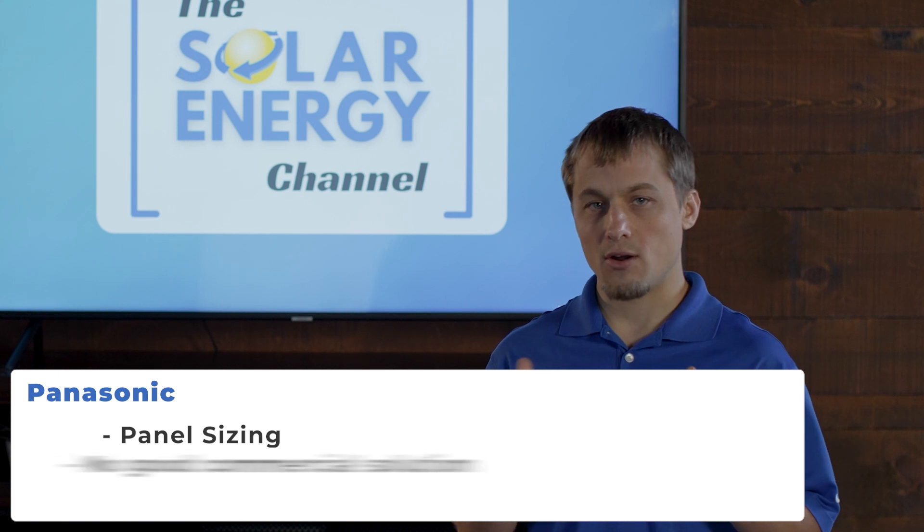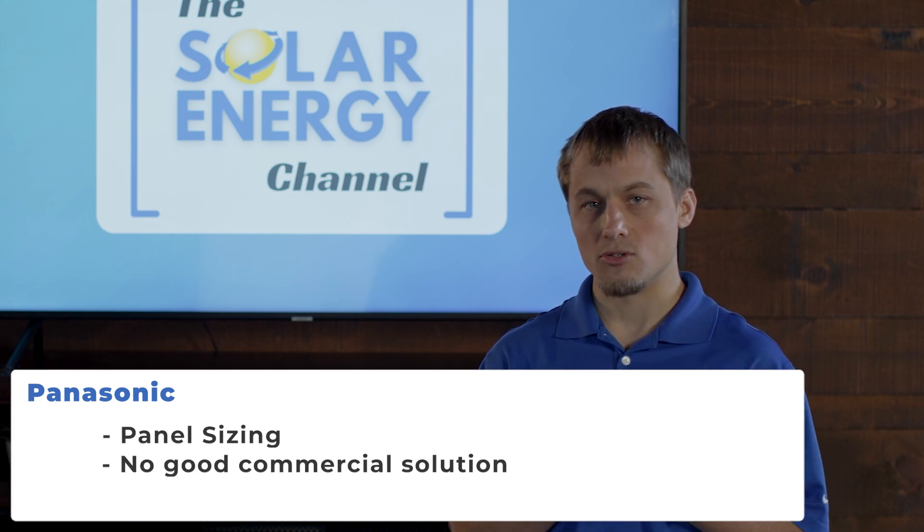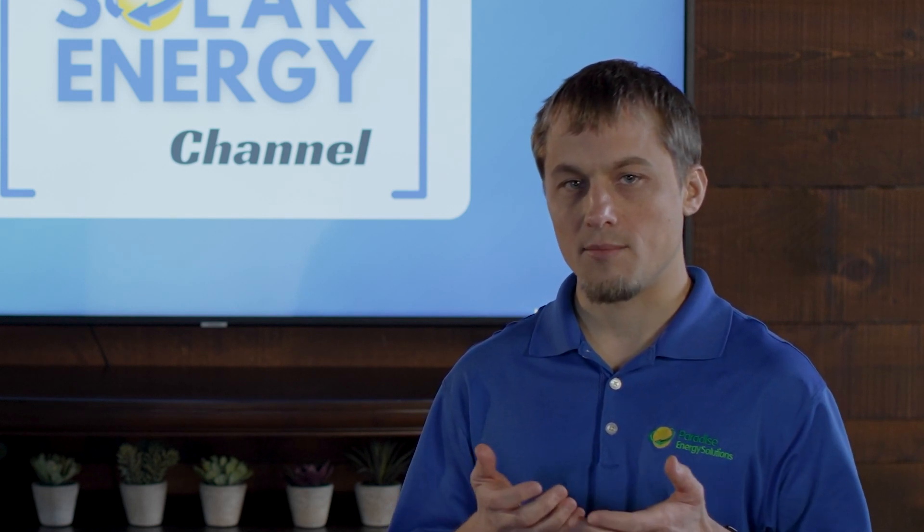Panasonic also doesn't have a great commercial solution for the market at this time. As I've said, we've discussed only six of the many quality solar panel manufacturers in the industry. If you'd like to share who your favorite brand is or have any other comments, feel free to join the conversation below.